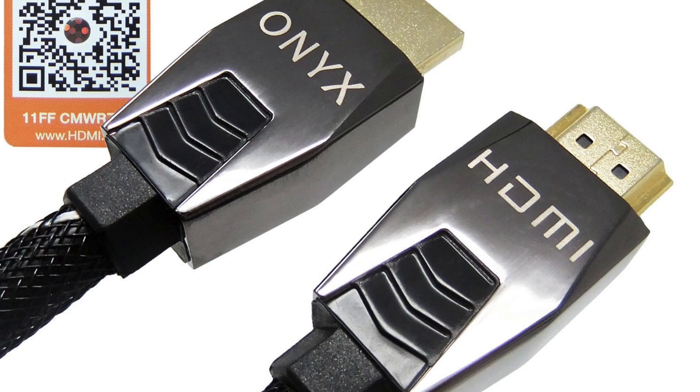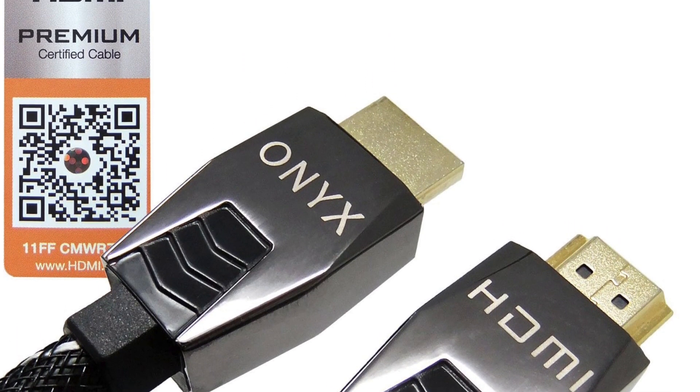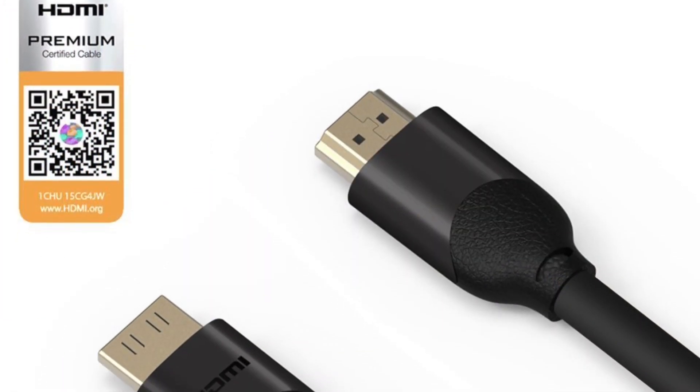Now, what you want to do is really look for ones that are certified premium. The premium certified high-speed HDMI cables are guaranteed to deliver up to 18 gigabits per second. So you get the full bandwidth that can deliver all the features we currently have, things like 4K and HDR, for example.